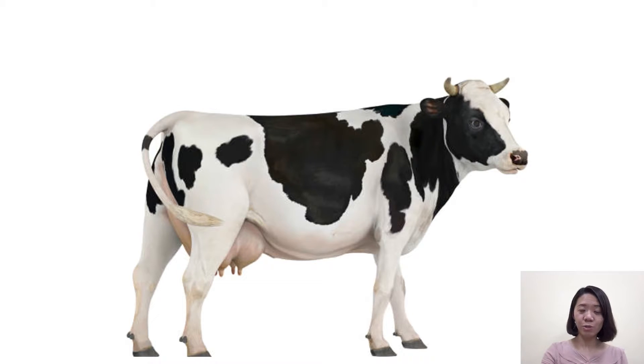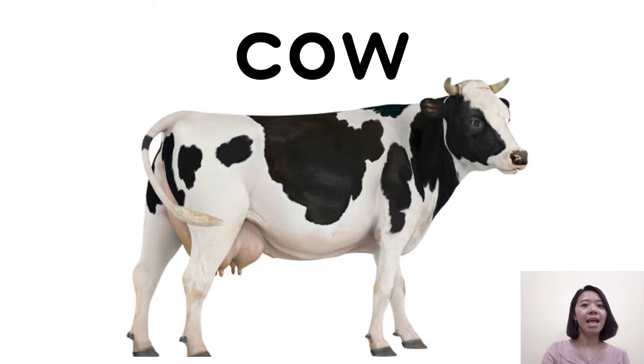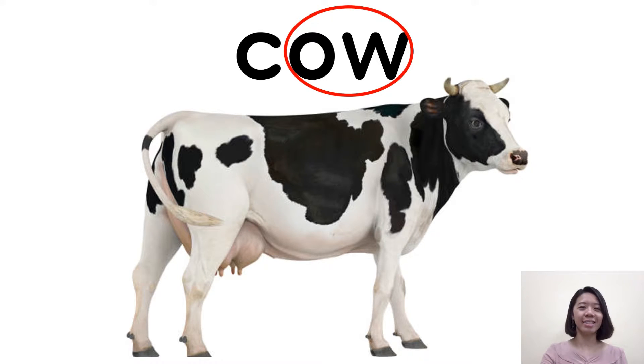And the next one is cow. Cow. O-W here we pronounce 'ow'. So the word is cow. Cow. Very good. You all did a great job, excellent.